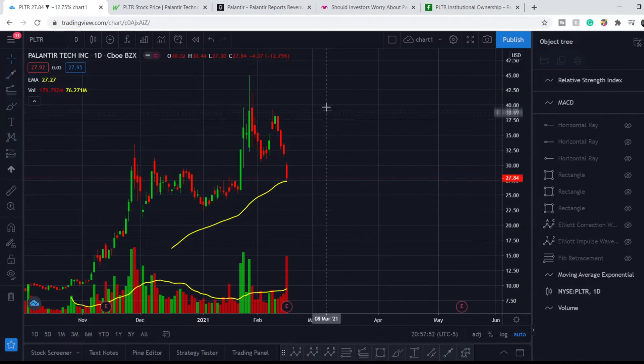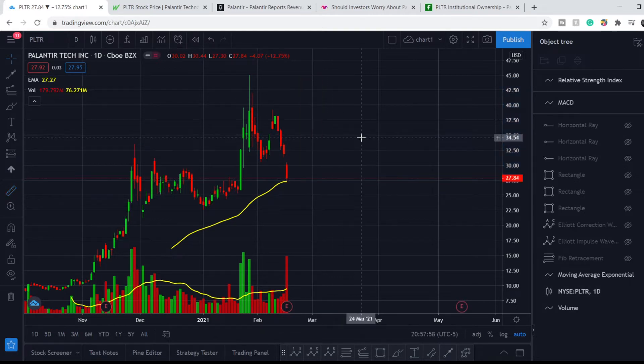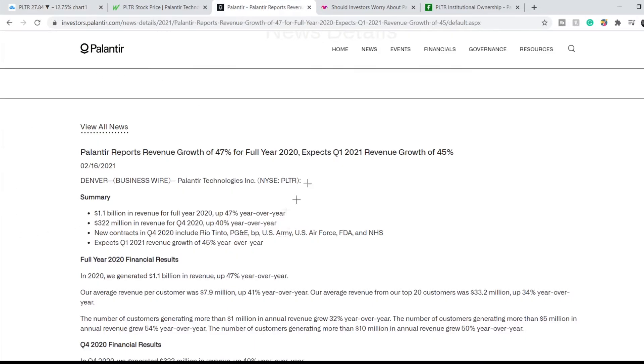Here we can see a huge decline in price of around 40%. You might ask why is that? Here is the reason: their earnings report. And as you can see here, they have a negative surprise. Before we dive deep into the analysis of their report, let me show you this article.